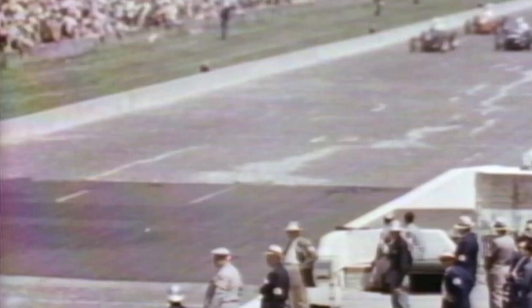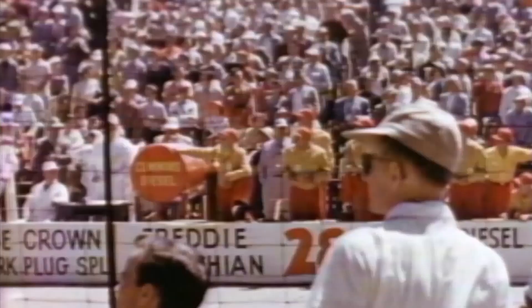That's when engineer Bruce Watson brought it to the company's history and restoration center for a mechanical overhaul. Here's Bruce to tell us a little about the car and why it was so far ahead of its time.